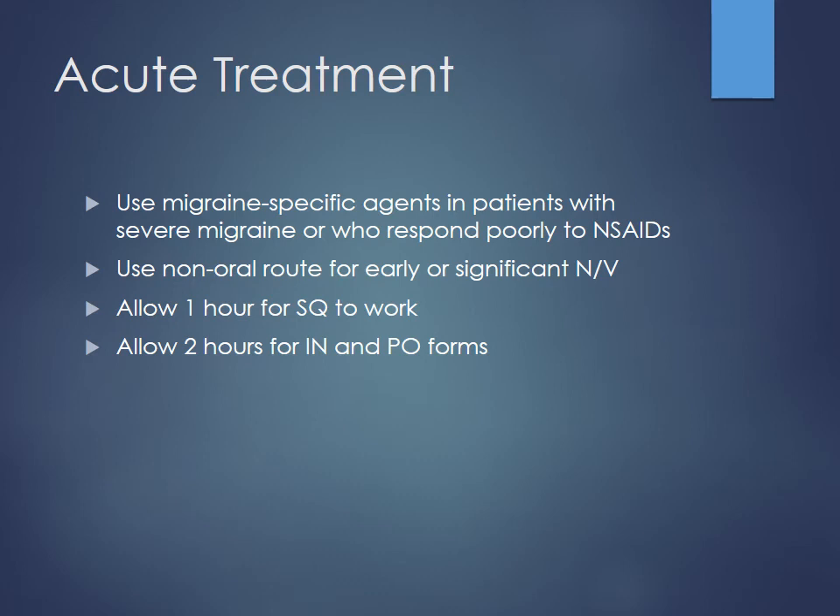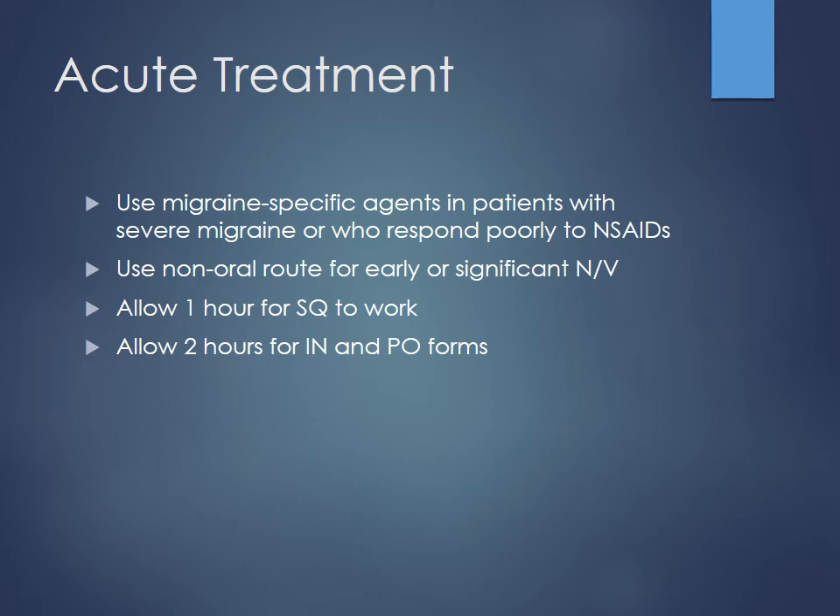For these patients, use migraine-specific agents for those who have severe migraines and respond poorly to NSAIDs. You want a stepwise approach using treatments with the least systemic side effects. NSAIDs are a good way to start; if not responding, then use more migraine-specific treatments like DHE or triptans. Non-oral routes are best for patients with significant nausea and vomiting. For subcutaneous routes, give it about an hour to work. Let patients know it's not immediate — as soon as you think you're going to have a migraine, go ahead and take a dose.